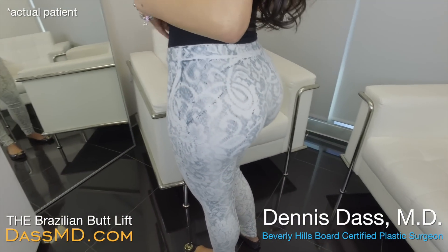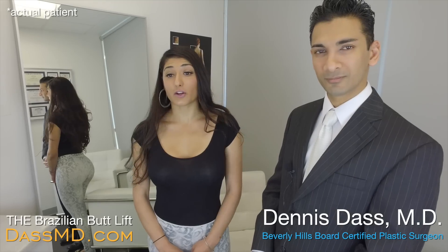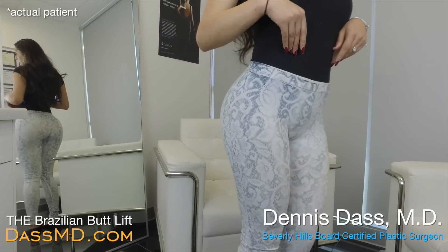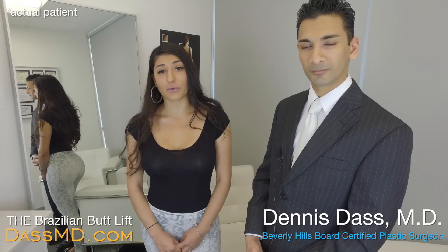Right after the surgery I noticed immediate results and I could already see my abs showing, so that alone to me was very exciting. My butt was fairly bigger than what I had expected, so I was really happy with that.